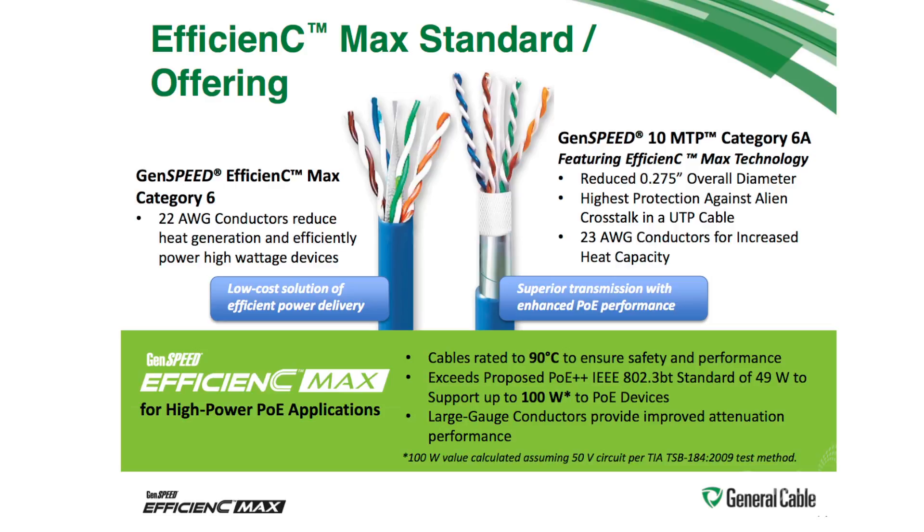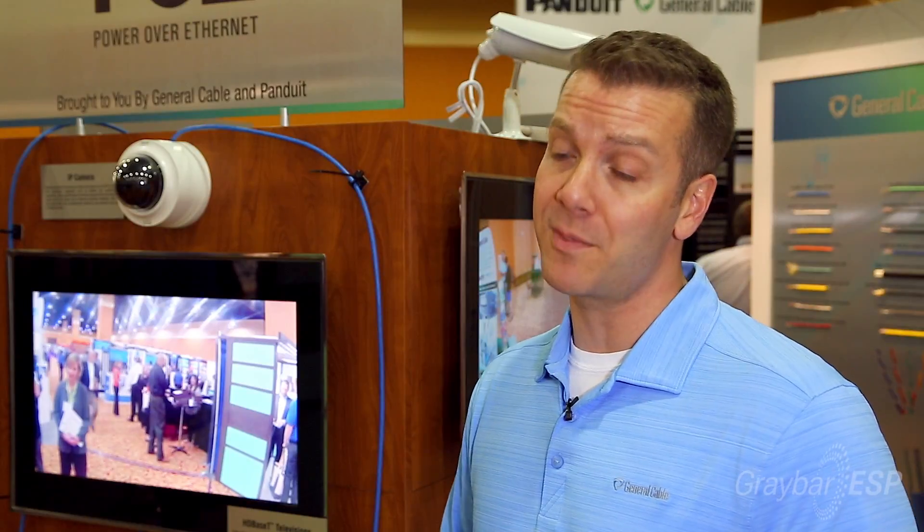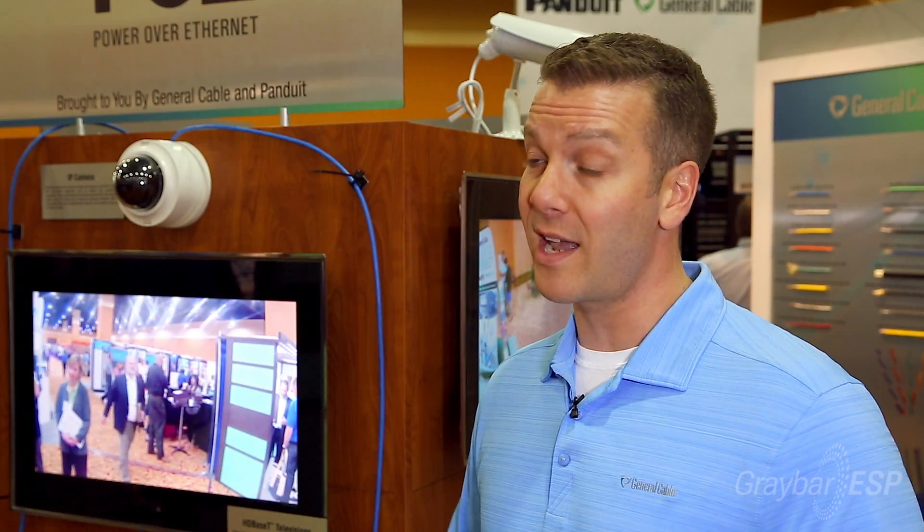Both of these products have our LP listing from Underwriters Laboratories. We are the first cable manufacturer in the industry with this listing. Essentially, UL has put our cables through a series of tests under extreme situations, verifying that our cable will perform under the highest power applications. We're excited about that and being able to share that with the market.